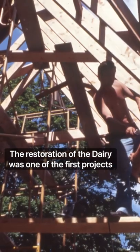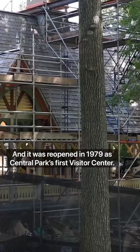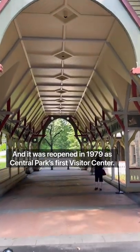The restoration of the dairy was one of the first projects undertaken by the Central Park Conservancy, and it was reopened in 1979 as Central Park's first visitor center.